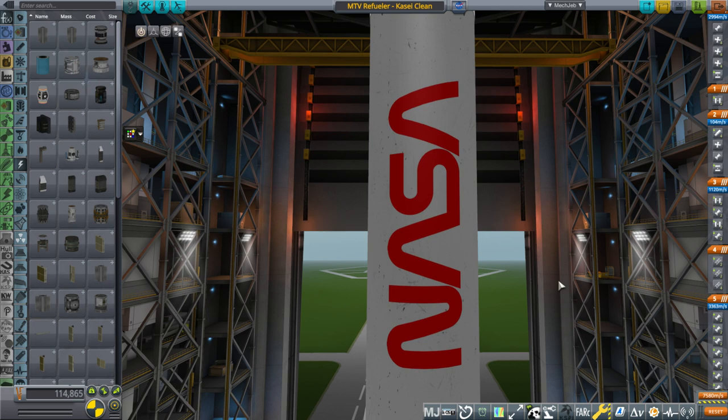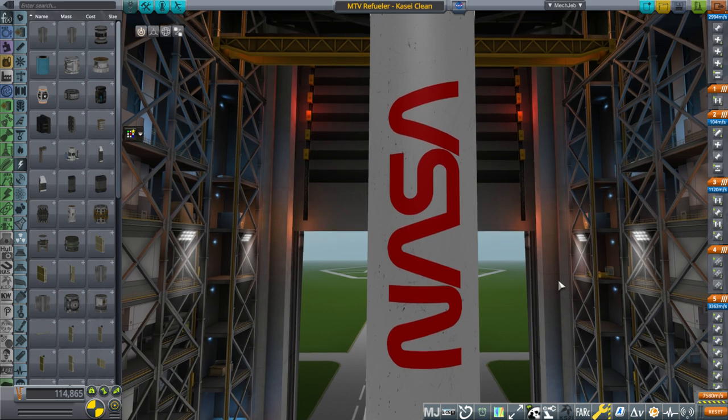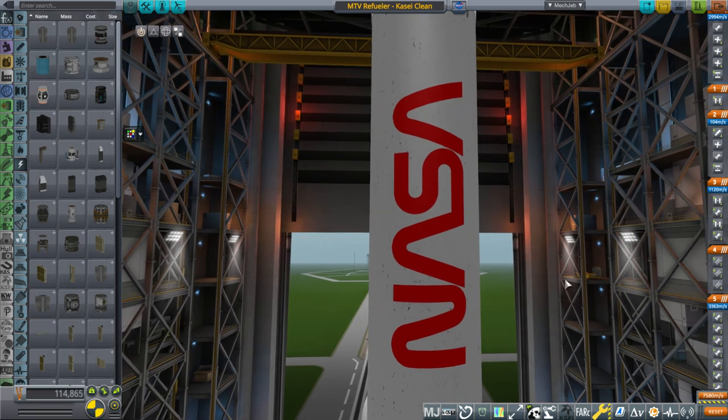I needed something about the size of SLS's payload or Starship's payload to low Earth orbit on one go — so we're talking about 105 tons or more. You can see the NASA worm logo; I had previously created this texture for procedural tanks just for the heck of it. I think I made a video on how to make procedural tank textures and made this particular texture in that video.